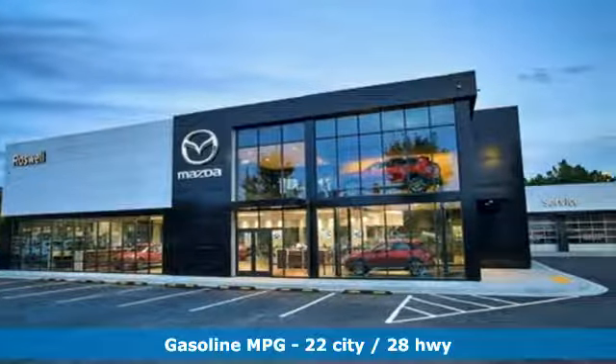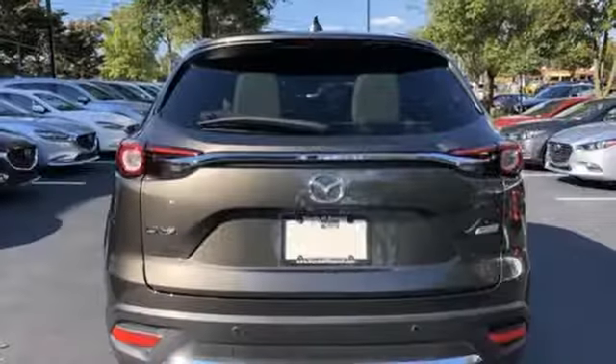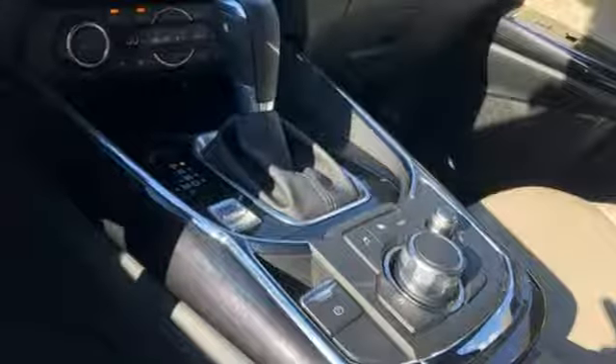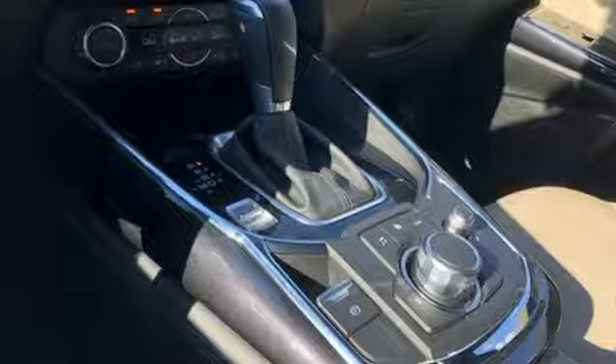Automatic transmission, heated leather bucket seats, integrated navigation system, auto dimming rear view mirror, dual zone climate control, power heated mirrors.